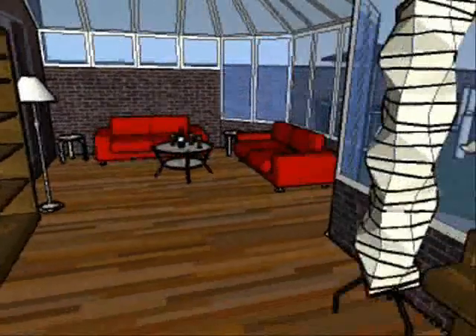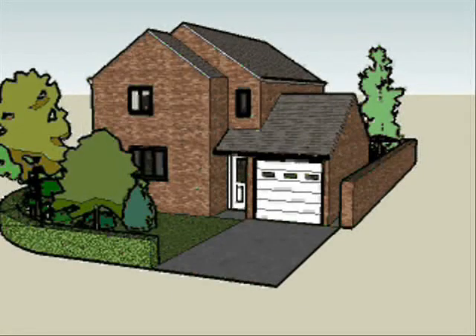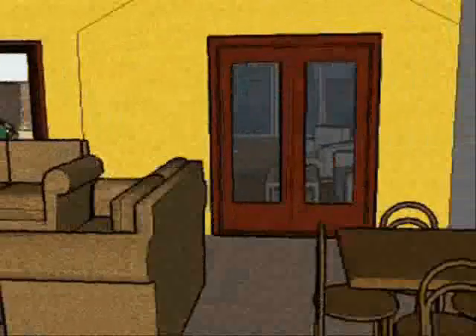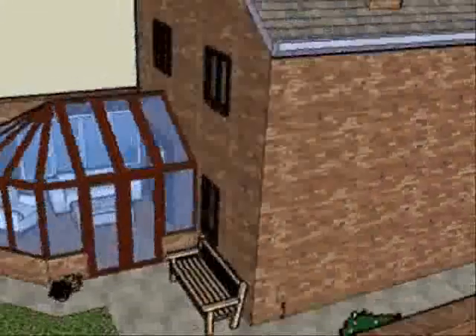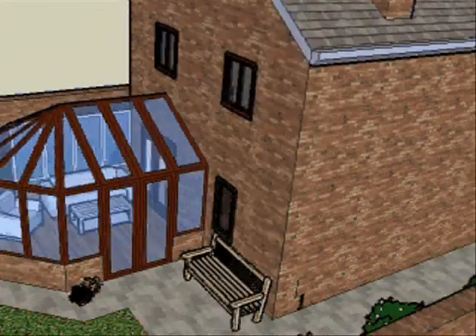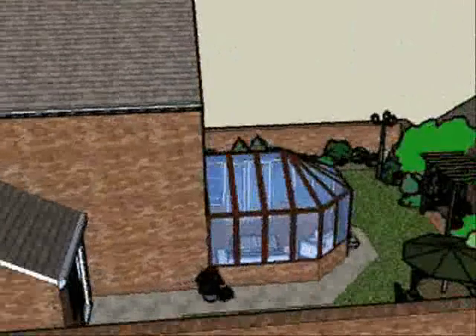You may have seen these techniques used in home improvement and renovation shows on the television, but until recently they have only really been the preserve of high-end architects. But we are able to offer this design service.